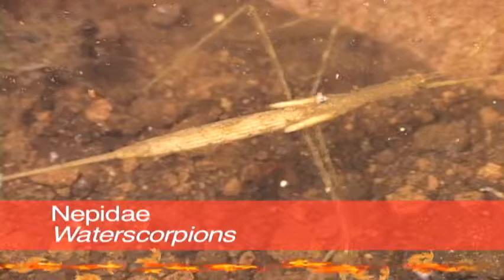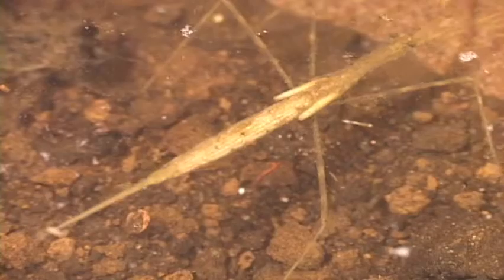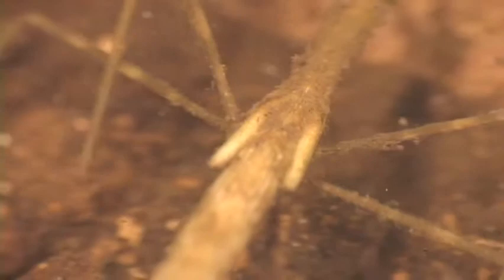Water scorpions are predacious, non-swimming bugs that have raptorial forelegs and a long breathing tube formed by the cerci. They do have wings, but they don't fly underwater. They move slowly and feed on small aquatic animals.